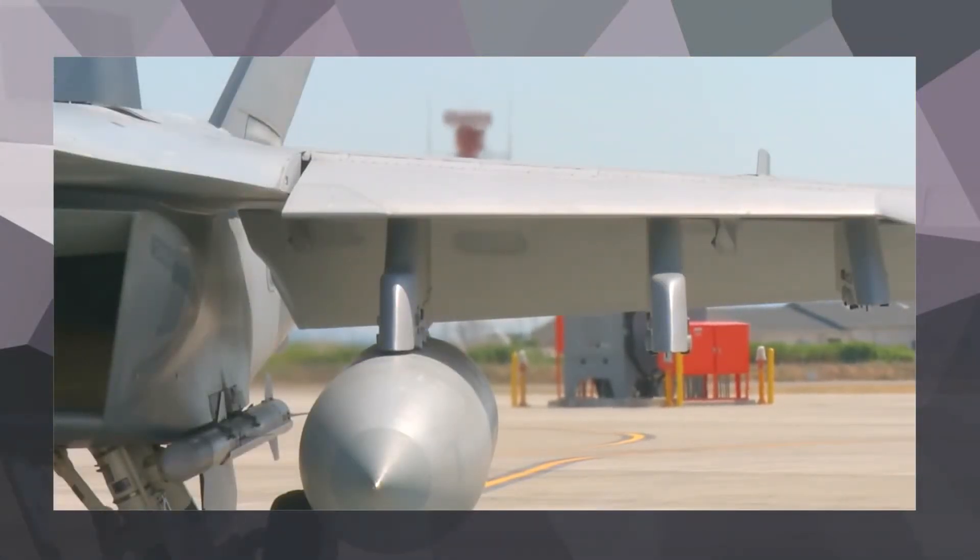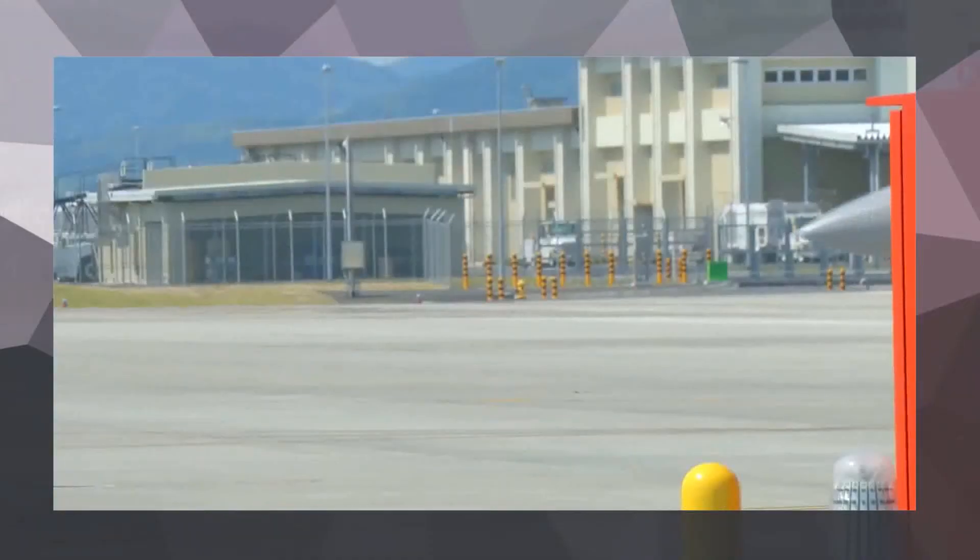Expeditionary Growler squadrons are a huge asset to the military because we can go anywhere, anytime on short notice, integrate in, and start warfighting.